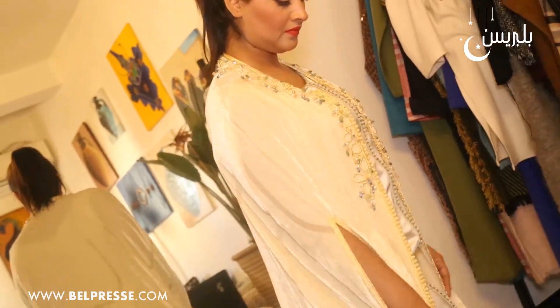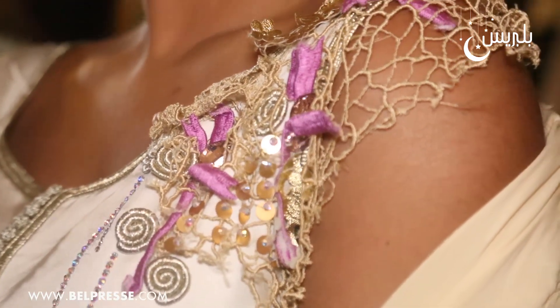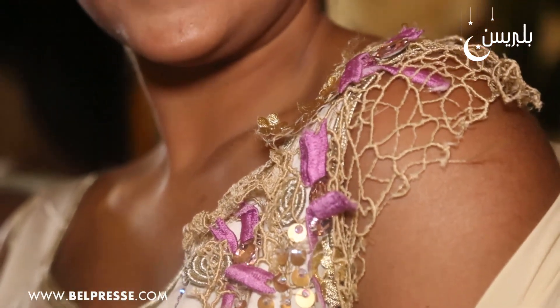We saw the design, which is a personal design for this robe. We also saw the slaham, in the handmade design of the slaham, but the slaham was on the side.